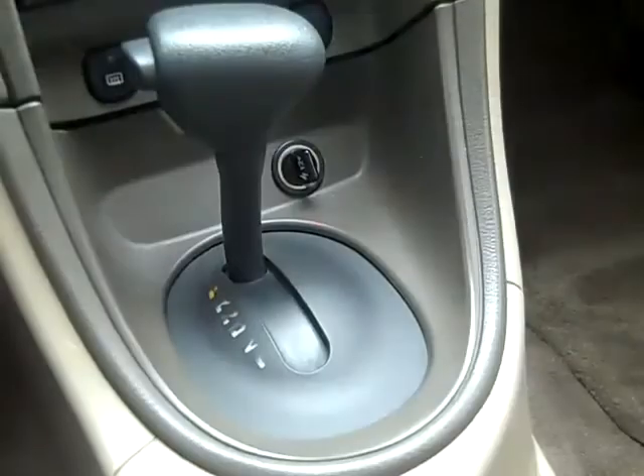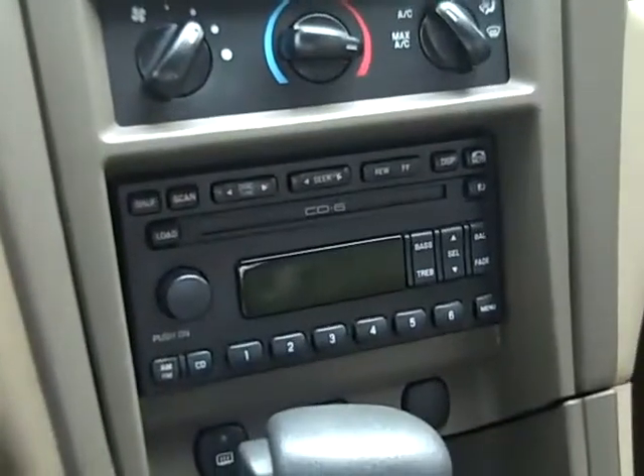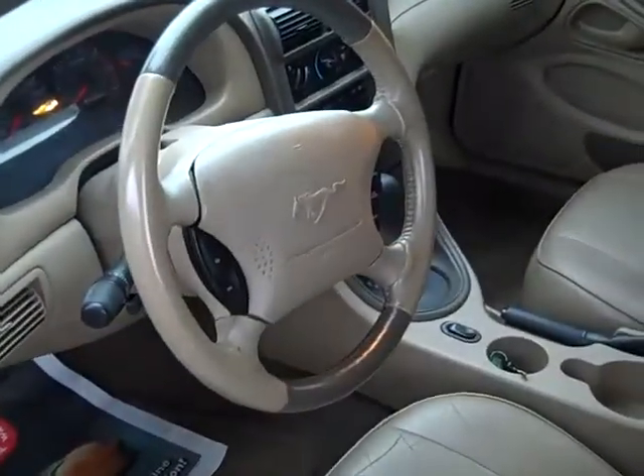Let's take a look inside. This car has an automatic transmission, a 6-disc CD player with AM-FM radio, cruise control, power windows, locks and mirrors, and front airbags. The interior is in pretty good condition, and the seats are leather.